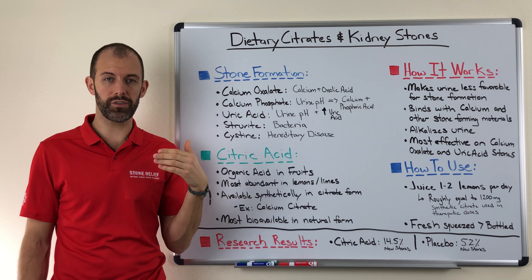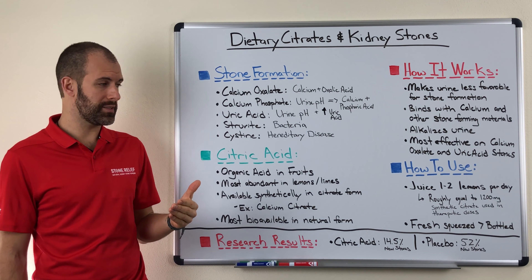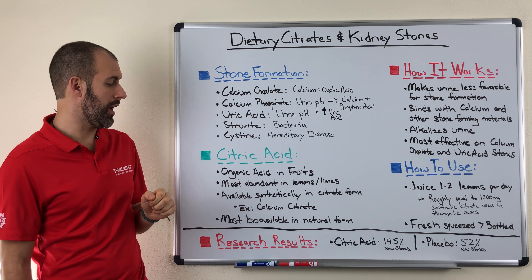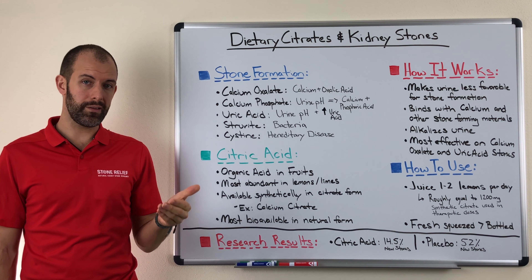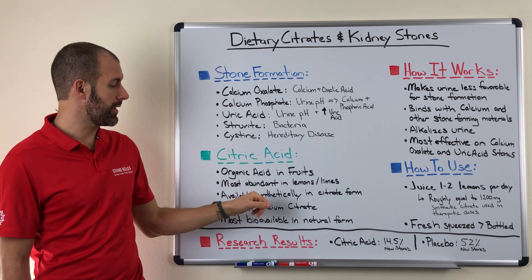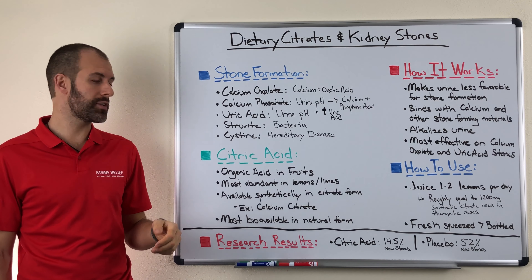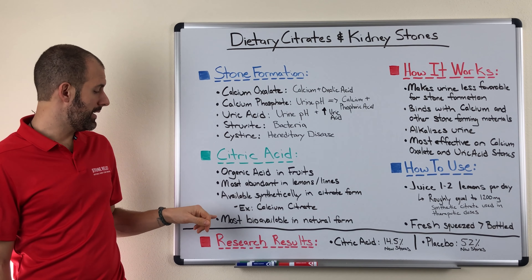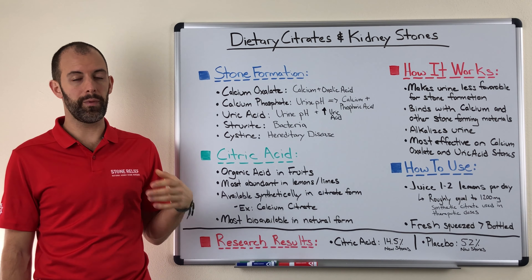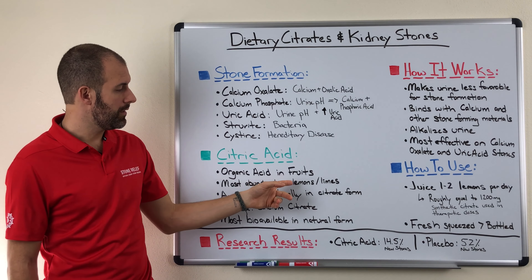This doesn't mean that you can't get it from fruits such as grapefruits or oranges — they do have citric acid — but the most bang for your buck is going to come from lemons and limes. Additionally, citric acid is available in a synthetic form, which is the citrate version of it. Those are typically found as calcium citrate, potassium citrate, and magnesium citrate. One thing to keep in mind is that citric acid is going to be most bioavailable in its natural form, meaning from real fruits and vegetables — in particular, lemons and limes.